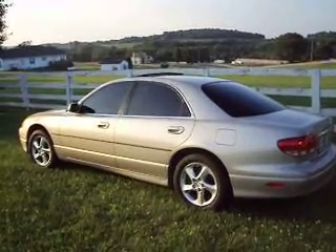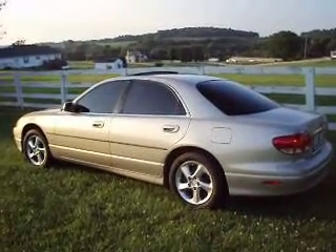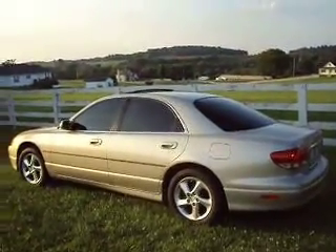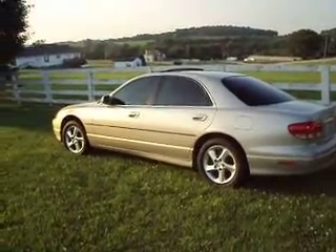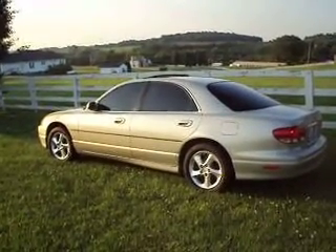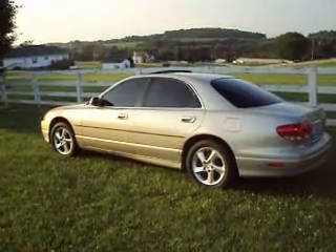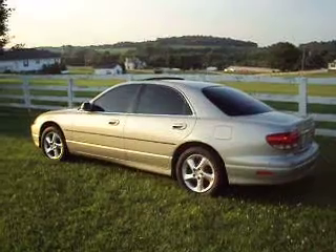I do want to tell you the check engine light is on. That is something that Mazda Millennias deal with — it usually happens with them at one point or another. There is a very mild engine noise. We did have it looked at by several mechanics. It does not affect the car; it's not something that's waiting to go wrong. It's a very easy fix. We just haven't had time lately because we've been with the doctors. We've put nearly 9,000 miles on it with the mild noise.